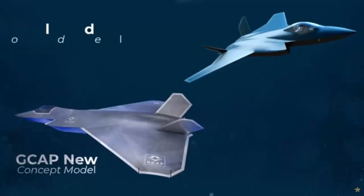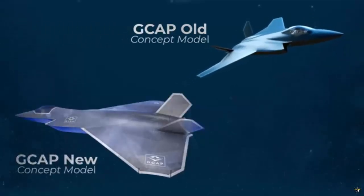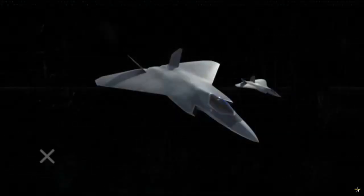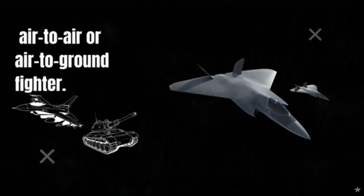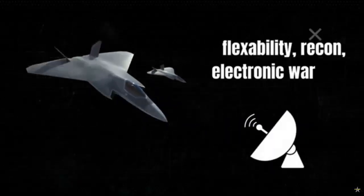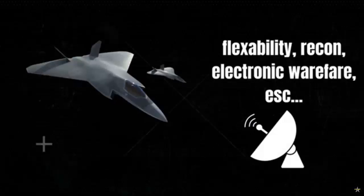Experts from BAE Systems are employing additive manufacturing processes and technologies, such as 3D printing, to develop significant structural parts of the aircraft more quickly and cost-effectively. The use of hot isostatic pressing (HIP) technology, which applies extreme heat and pressure to create solid metal parts in any required shape, reduces manufacturing time and material waste.